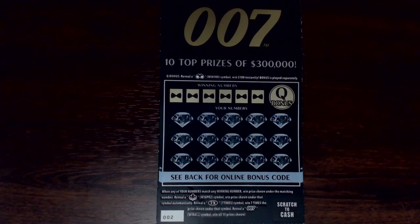Hey YouTube, that PAScratcher guy is back today with a $20 session from the Pennsylvania Lottery. These are the $10 tickets, 007, and I've had these on here many times before, but if you're new here or have never seen this version...